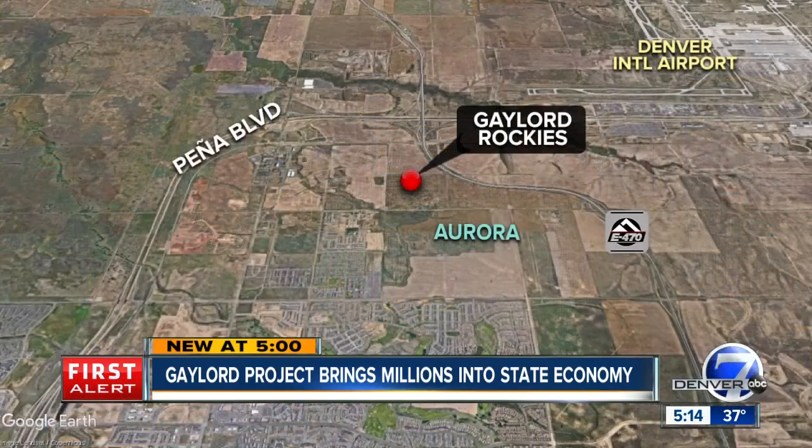The Gaylord Rockies Hotel — the gargantuan construction project you might have heard about — is changing the landscape near DIA, and it's also putting millions back into Colorado's economy. It's near 470 and Peña, and it will be the 101st largest hotel in the whole world. Denver 7's Thomas Hoppo went to the construction site and found that local contractors are doing all the work.